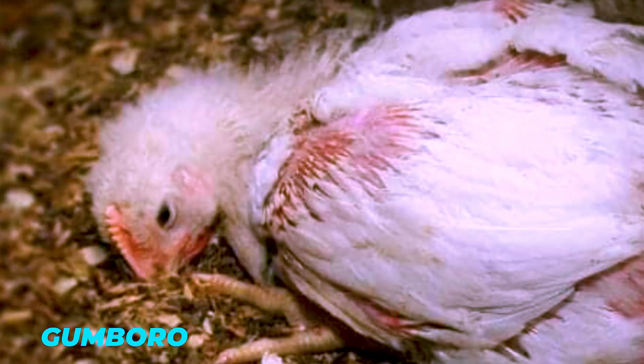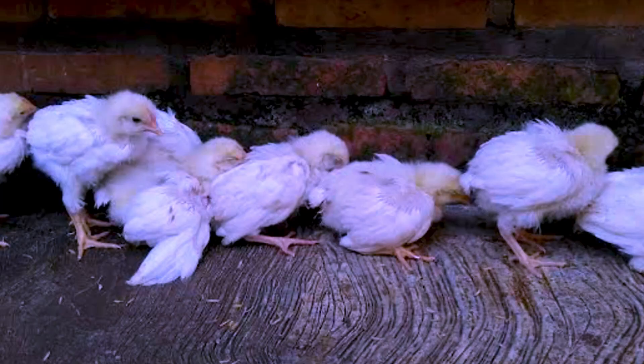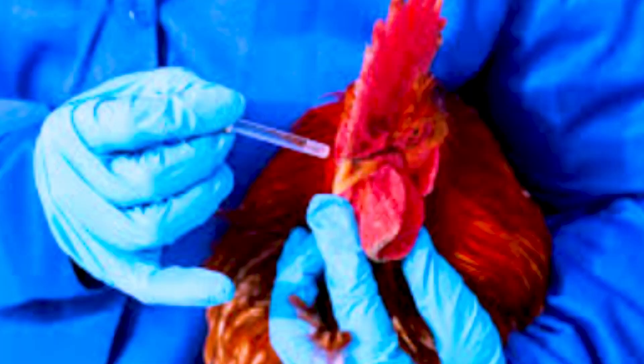The next disease we are going to talk about is called Gumboro. Gumboro is a disease that affects small birds which are less than one month old. The birds will be having watery diarrhea. Unfortunately, this disease has no medicine. The only way to manage it is first through vaccination — vaccinated birds will have some resistance. Then administer antibiotics and vitamins.